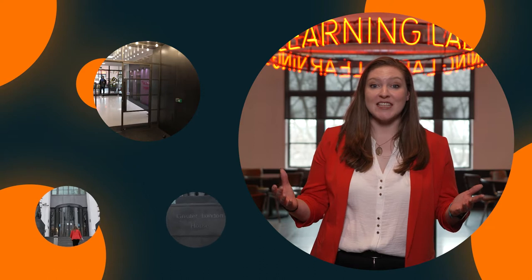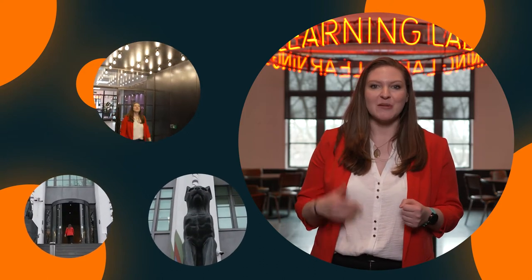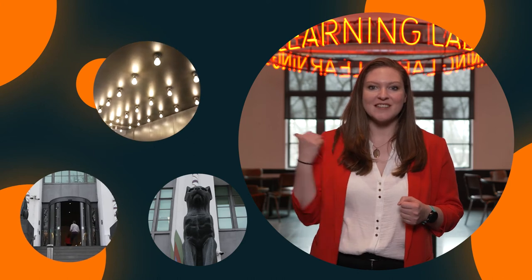I'm here at the Wunderman Thompson offices in London to hear all about one of their latest products, Shelfmaster. I'm going to be chatting to Dennis to get all the details. Let's go find him.